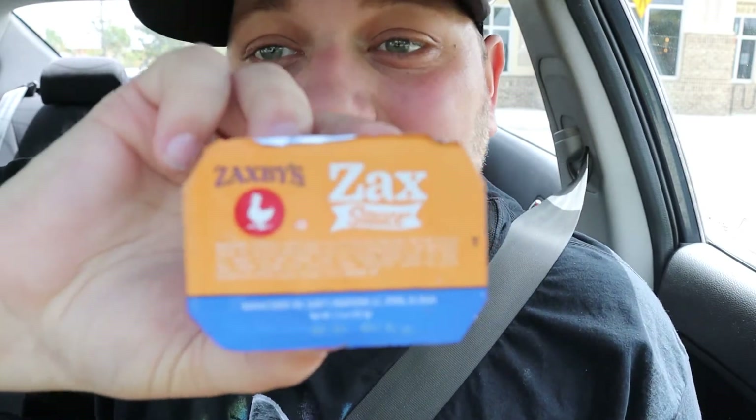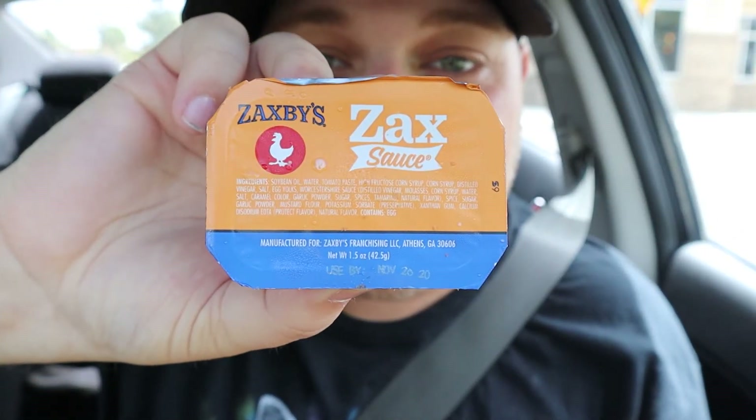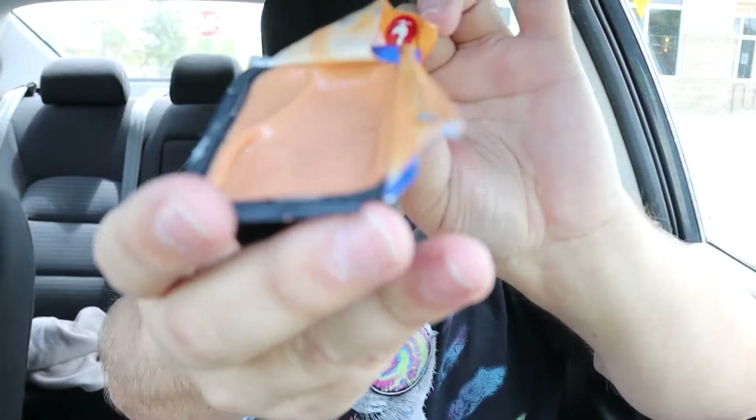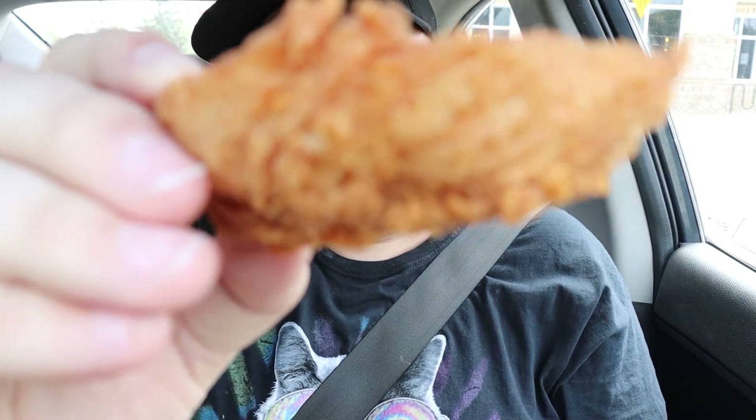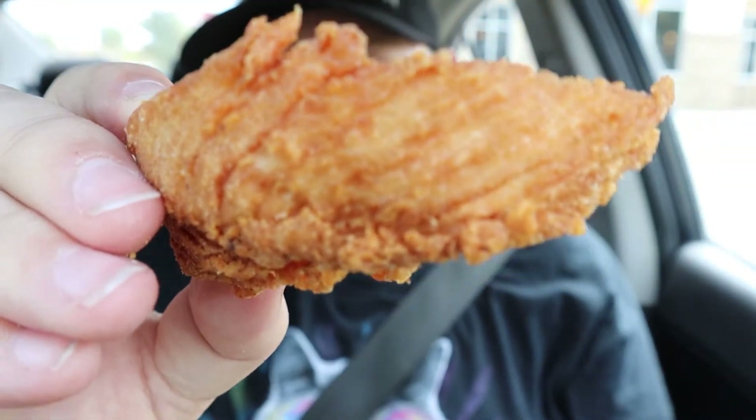Okay, I'm so excited, let's try this! So I got Zax sauce because it looks so delicious and that's their signature sauce, so might as well go with the signature, right? I'm gonna open up this Zax sauce so I can dip my tendies. Yum, it feels good, I like it! Gonna get a close-up — mmm, look at that tendie!